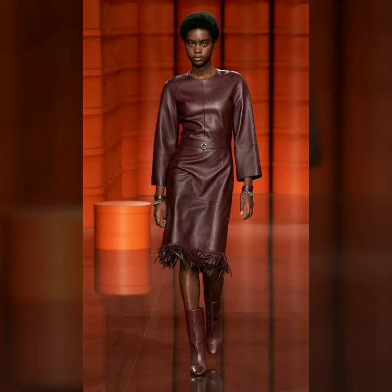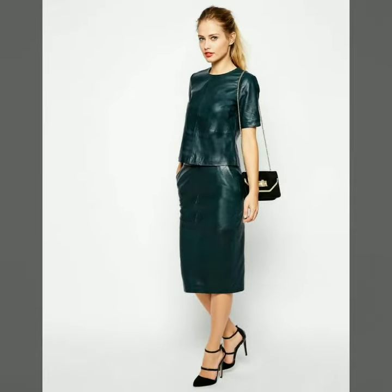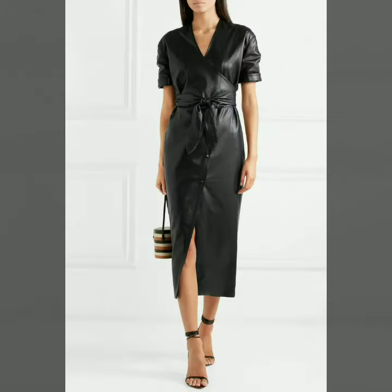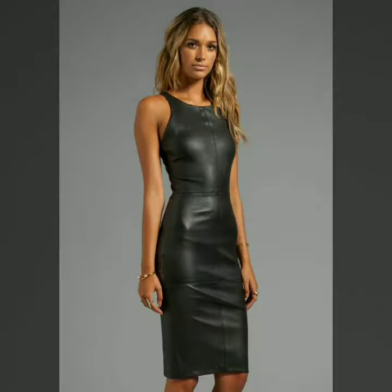Hi friends, how are you all? Welcome to my channel. I hope you are all fine and doing well. Today I'm going to share with you very stylish and beautiful designs of leather outfits for women and girls. All these designs are beautiful, stylish, and trendy. I must suggest you to watch this video till the end.